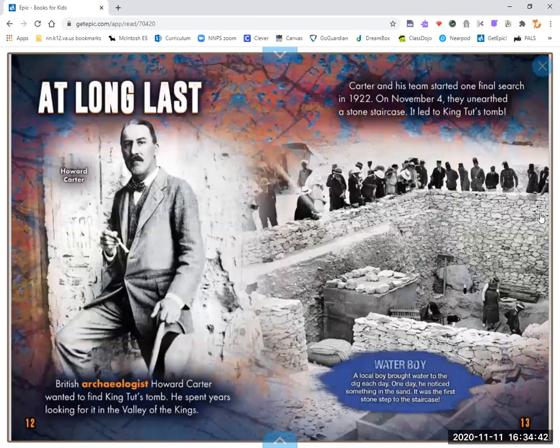At long last, British archaeologist Howard Carter wanted to find King Tut's tomb. He spent years looking for it in the Valley of the Kings. Carter and his team started one final search in 1922. On November 4th, they unearthed a stone staircase. It led to King Tut's tomb.